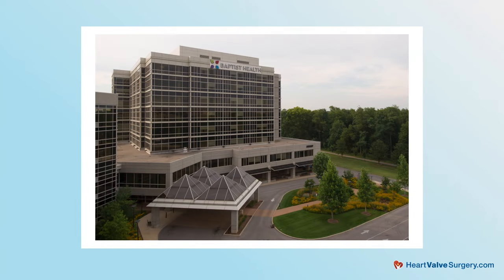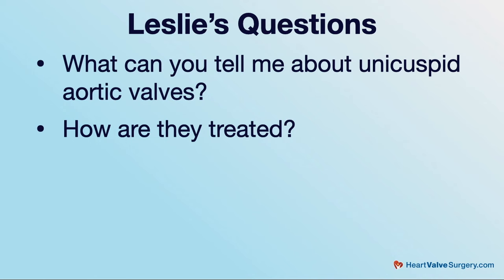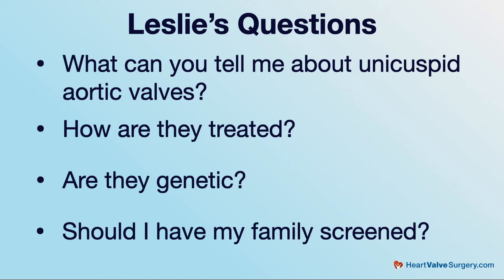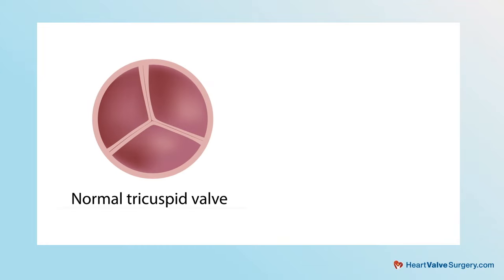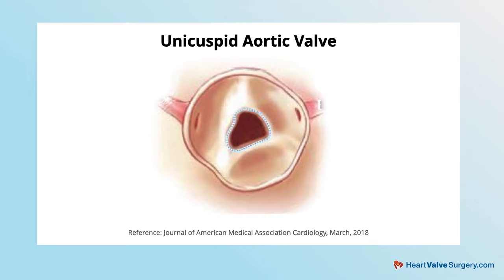Dr. Pollack, I love you being an artist because you've been helping so many patients with your artistry there at Baptist Health Louisville. Now let's get to Leslie's question. She asks: hi Adam, what can you tell me about unicuspid aortic valves? How are they treated? Are they genetic? And should I have my family screened? They're very rare. Most aortic valves have three parts — they're called tri-leaflet valves. The most common abnormality in aortic valves, congenitally, is a bicuspid valve that has two parts. Very rare is a unicuspid valve, which has one part. They're very strange looking — they look like volcanoes. For the most part, they are genetic and they do run in families, so we do recommend anybody that has a bicuspid valve or a unicuspid valve to be screened for genetics.